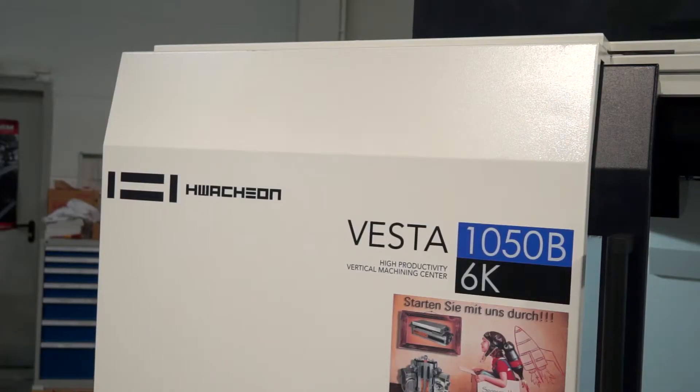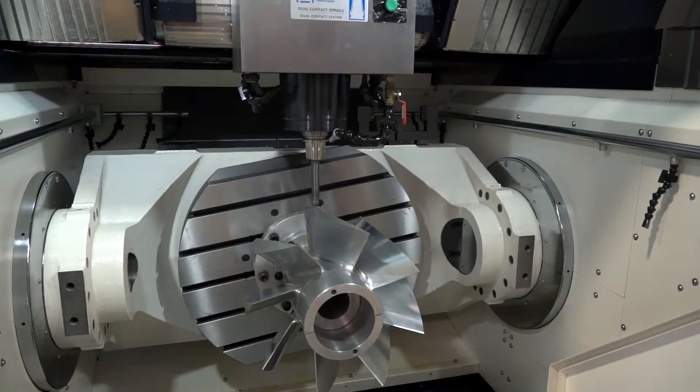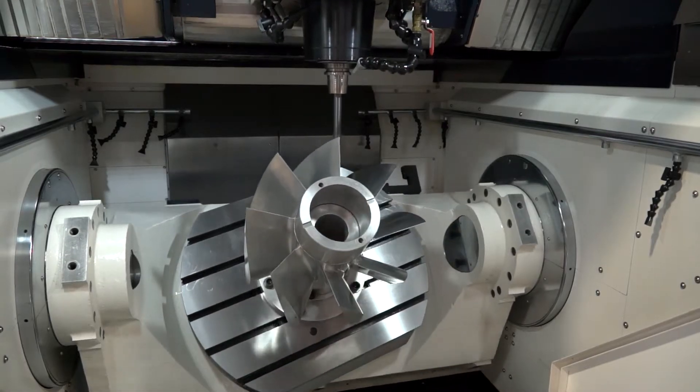We've looked at the Hightech 850L, the Vesta VMCs — box guideway VMCs with tremendous power — and of course my highlight, which is actually behind us here, is the M3 5-axis machine.